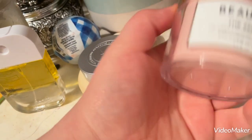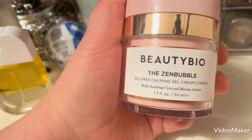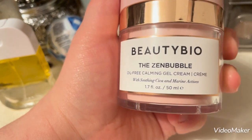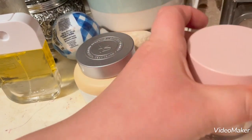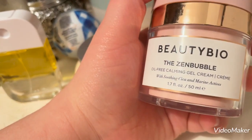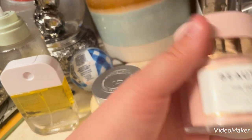This is the moisturizer I'm currently using right now, which is also one I got from Ulta when I worked there — the Beauty Bio Zen Bubble. I quite like it. I think it's thick enough to be moisturizing without being so thick that it doesn't absorb into the skin.